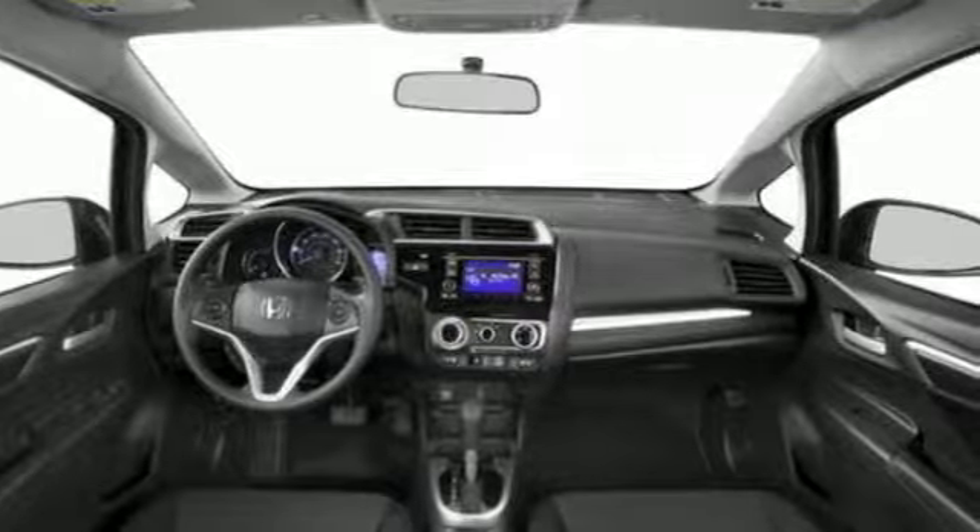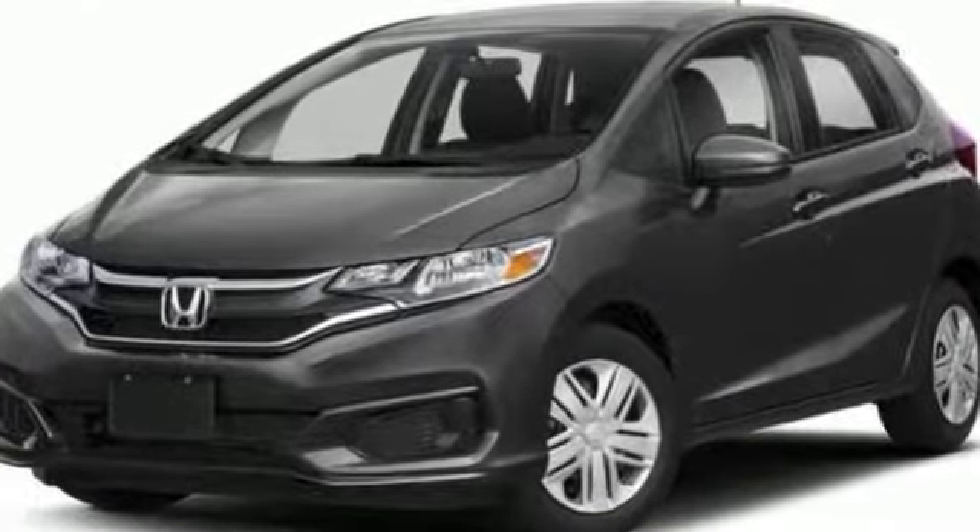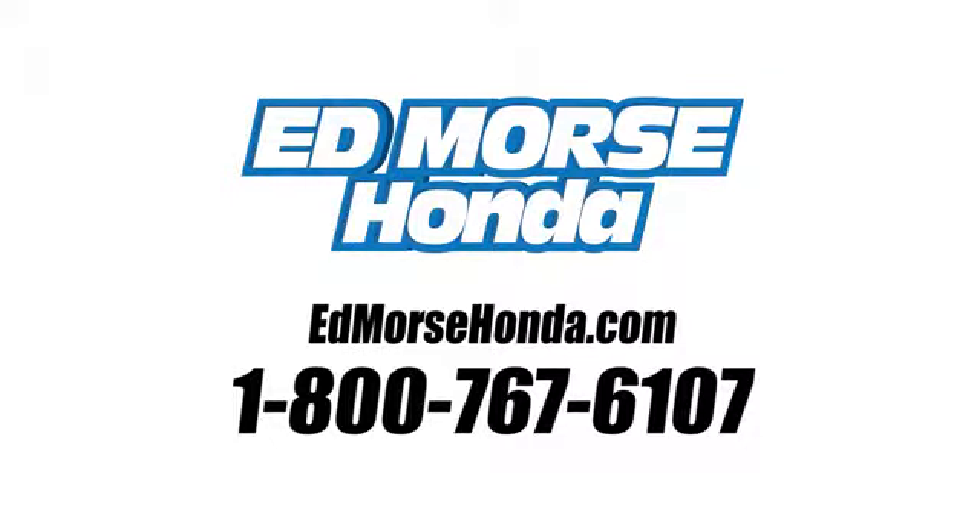Every Honda's designed with the driver in mind. The time is now. See it for yourself today. Call us today at 1-800-767-6107. For value and for service, it's Edmars.